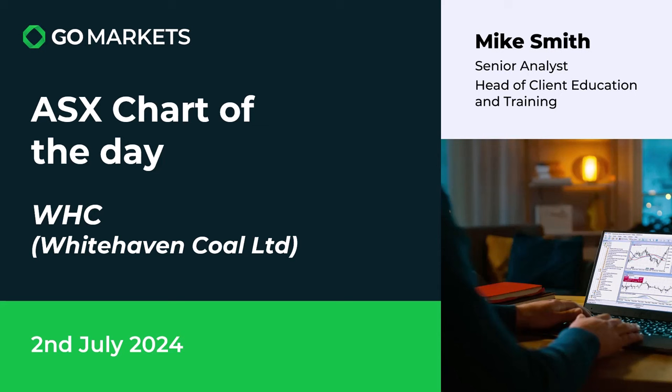Welcome to your ASX chart of the day. It's the 2nd of July and today we're looking at whole stock Whitehaven Coal Limited, ticker code WHC, which has been featured by us before. We've got some really interesting price action on this stock in an environment where coal stocks seem to have had a good run over the last couple of weeks. Let's have a look at the chart right now.